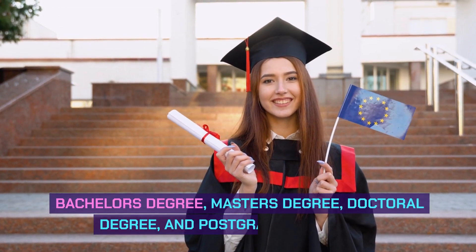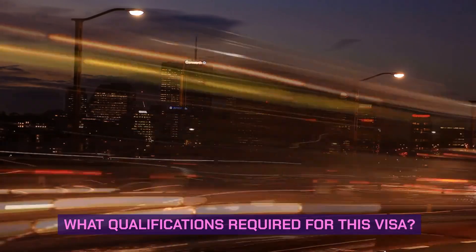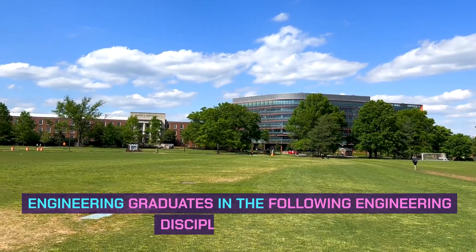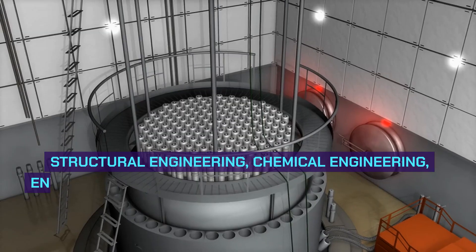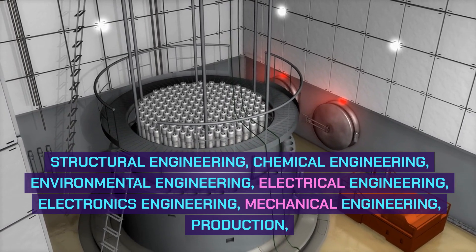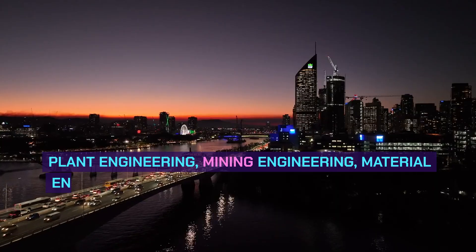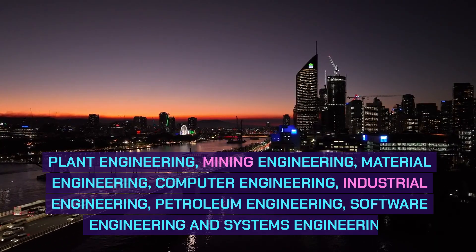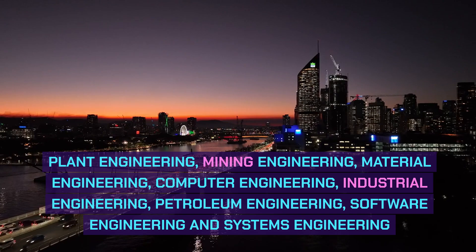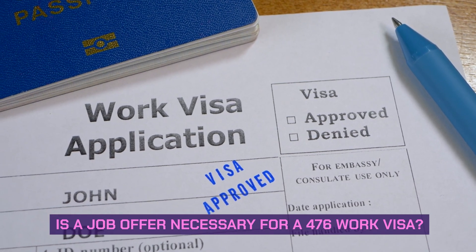What qualifications are required for this visa? The qualification must be in an engineering discipline. Engineering graduates in the following disciplines can apply: structural engineering, chemical engineering, environmental engineering, electrical engineering, electronics engineering, mechanical engineering, production and plant engineering, mining engineering, material engineering, computer engineering, industrial engineering, petroleum engineering, software engineering, and systems engineering.